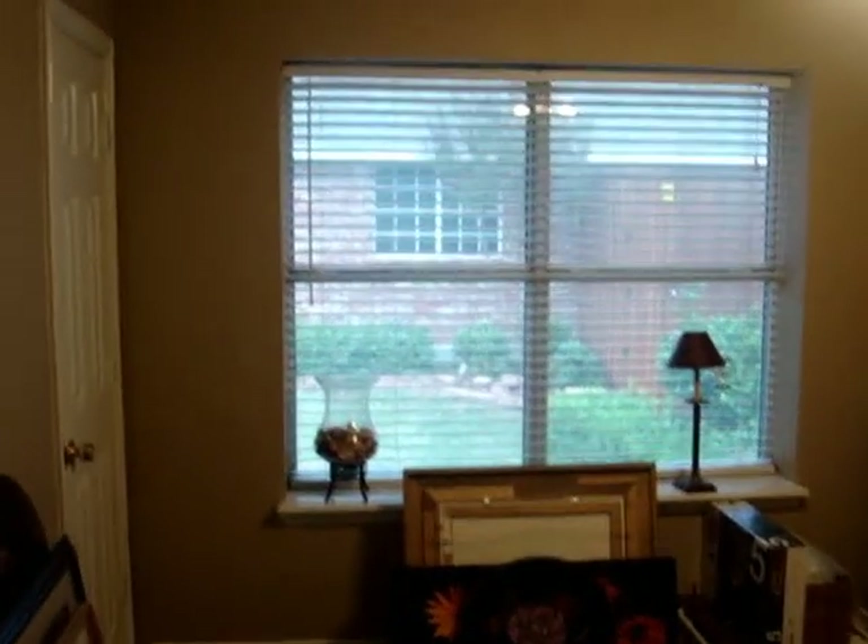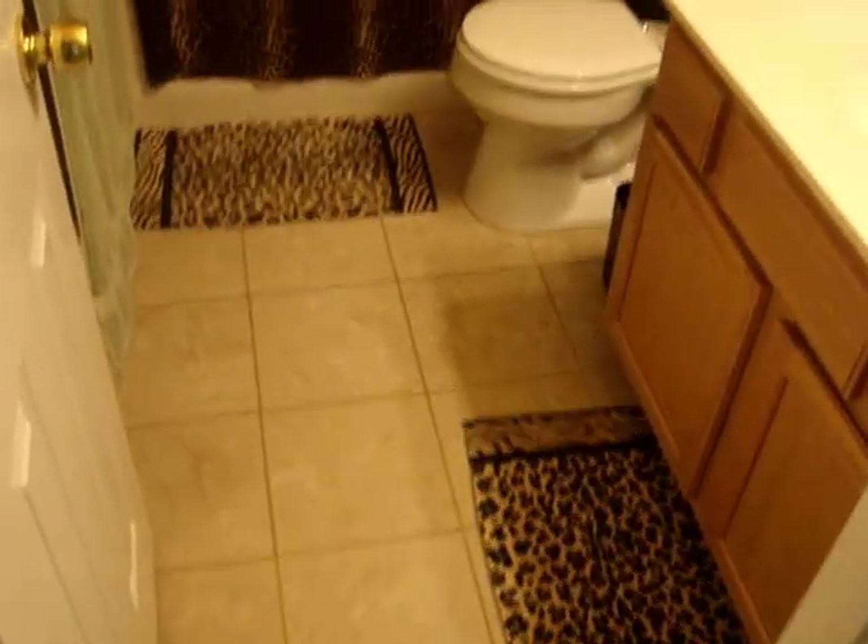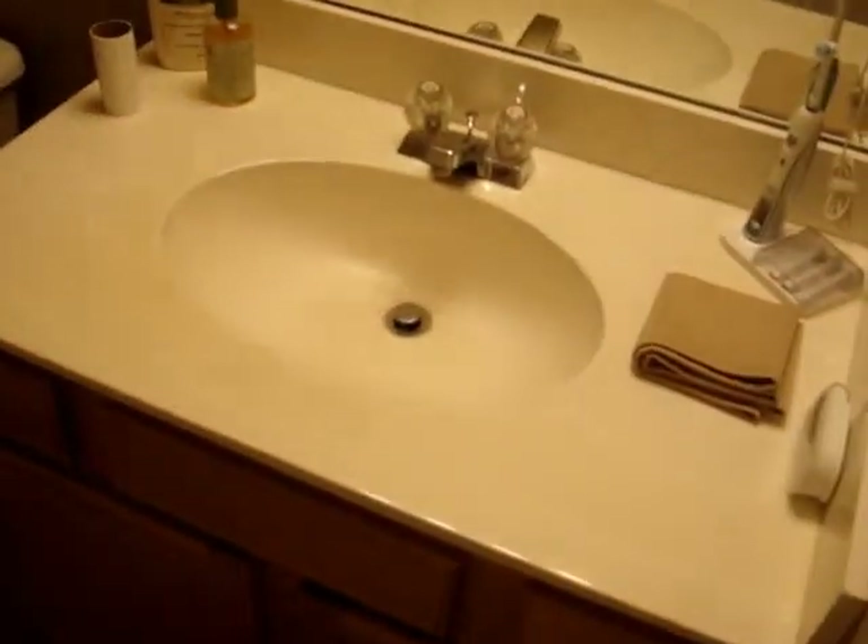We've got a motivated seller and this house is ready to be moved into. Here is the bath — we've got tile floors, very nice, contemporary lighting, and very contemporary color decor on the walls.